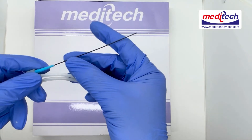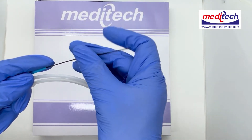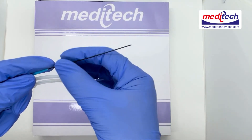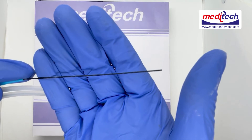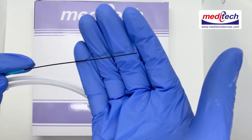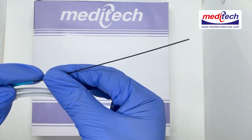The 5 cm hydrophilic tip is designed for soft and smooth access. Its special coating promotes smooth tracking and enhances tactile sensation. It has a hydrophilic surface coating which provides excellent lubricity.